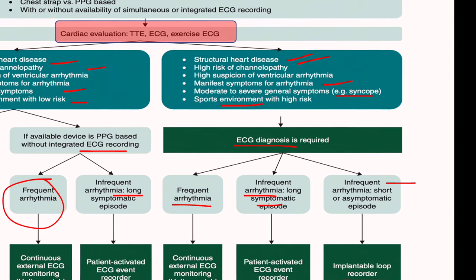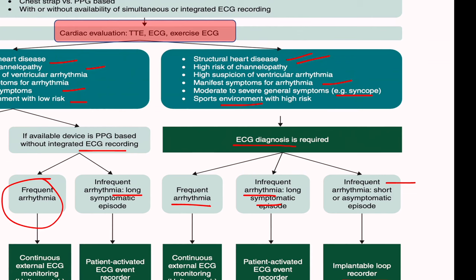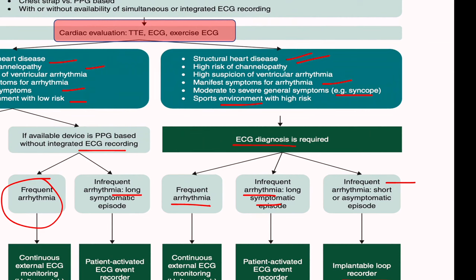In the case where there is no structural heart disease and no risky situation, we need to give time and instruct the athlete to continue sports using the heart rate monitor — choosing between an ECG-based or PPG-based device as discussed in the previous episode.